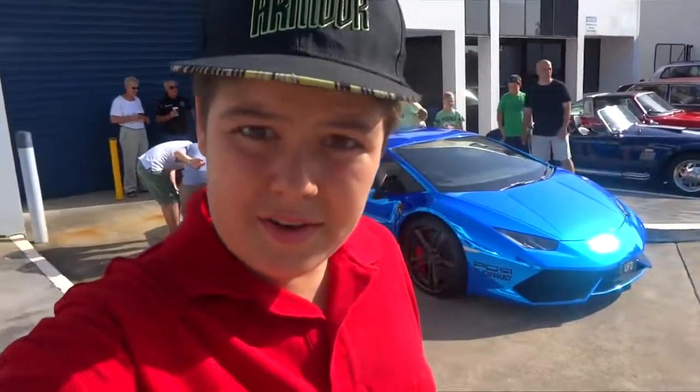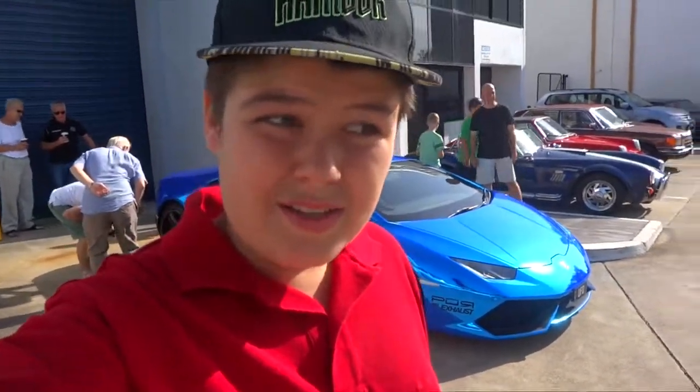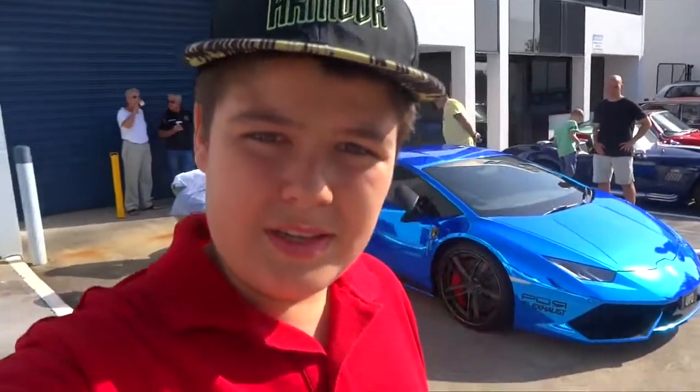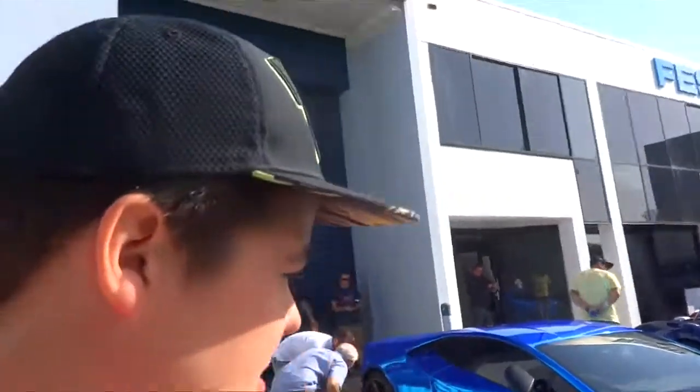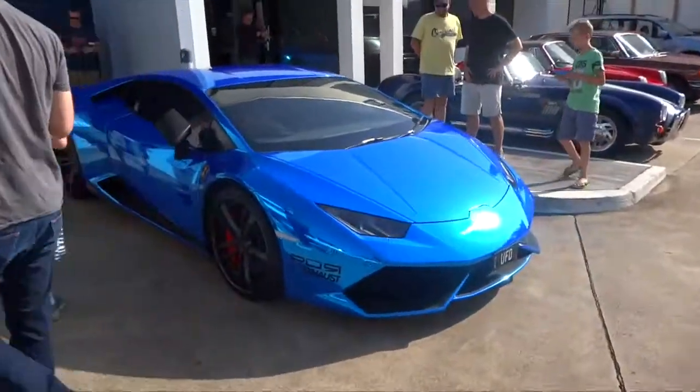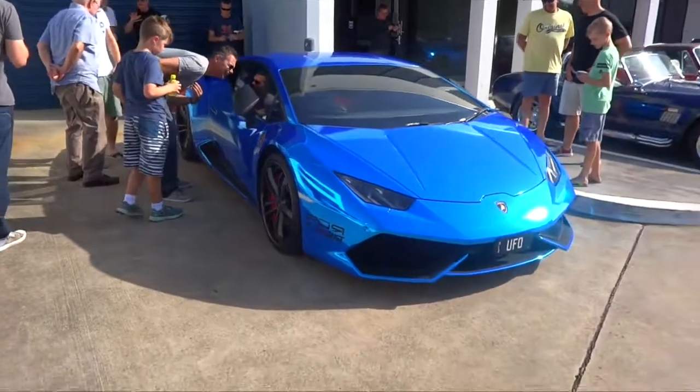Hey guys, I'm Pat from Supercars AU and today I'm at Cars and Coffee at Cooparoo, and there's something really quite special I need to show you. This car right here — the blue chrome Lamborghini Huracan.